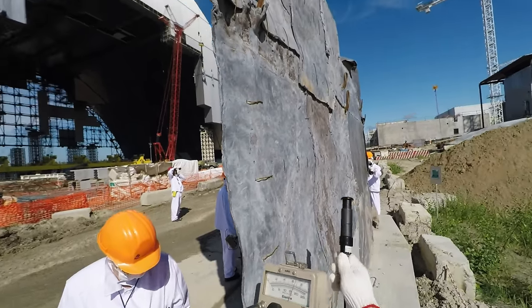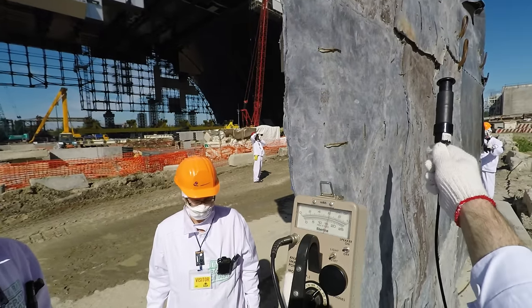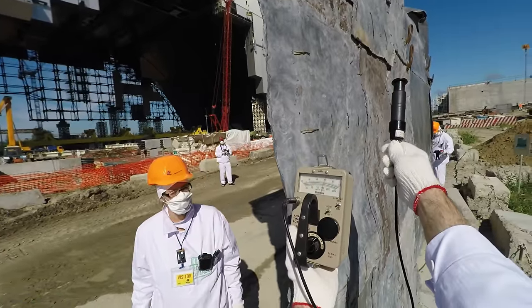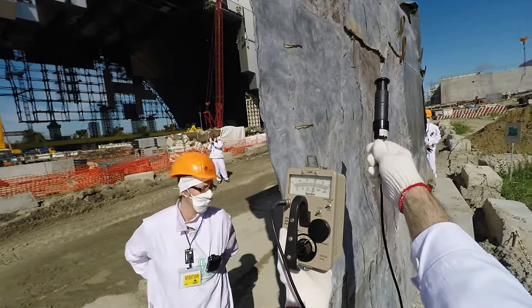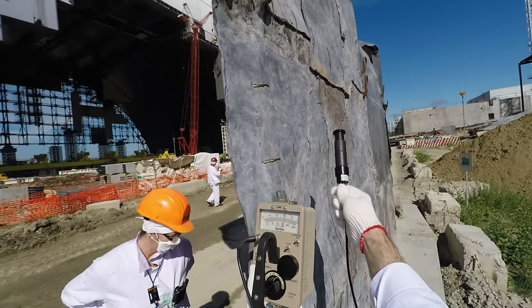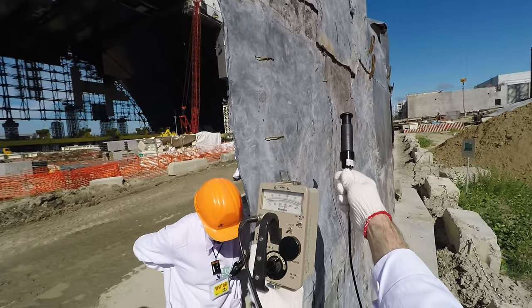On this side of the wall — I hope the camera's picking this up — it looks like just a little over 6,000 counts per minute, which translates on this tube to about 5 millirentgen per hour.